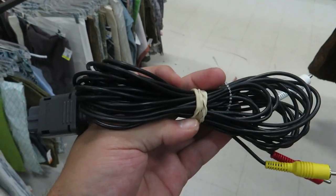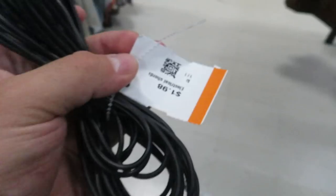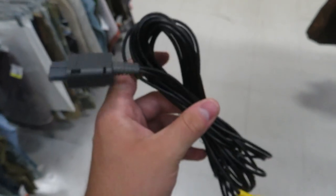Found a Super Nintendo, N64, and GameCube AV cable — official too, so that's good — for only two bucks. You can never have too many of these.